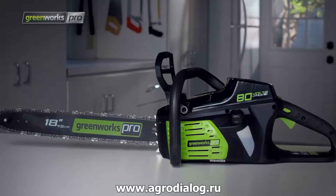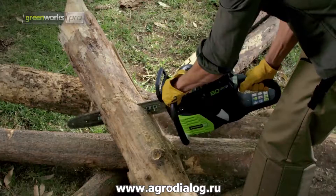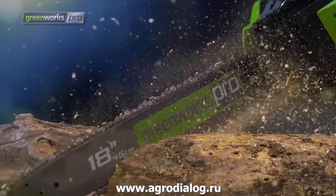The cordless chainsaw has an 18-inch bar and chain, which is perfect for tackling the toughest jobs. It has tool-less bar and chain tensioning.